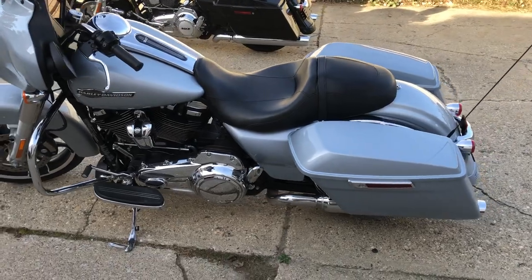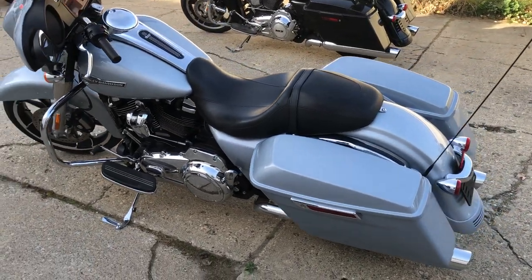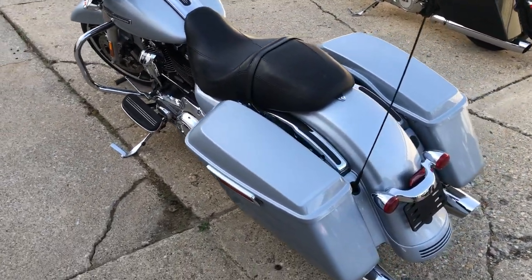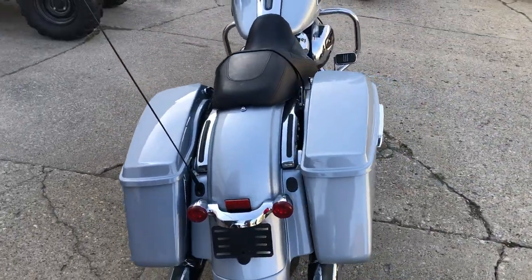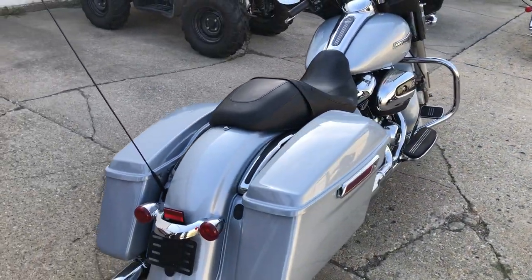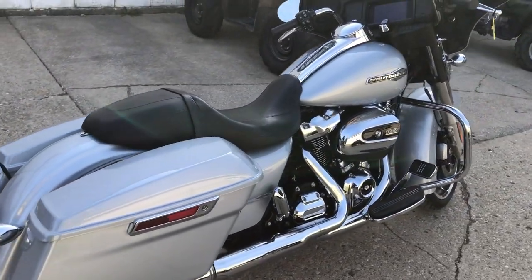This one's all stock, just serviced at the dealership. It has the 107 cubic inch Milwaukee 8 motor that runs strong — this is a 2023. You can own it for $15,999. Give us a call and we'll get it done: 810-648-9500.